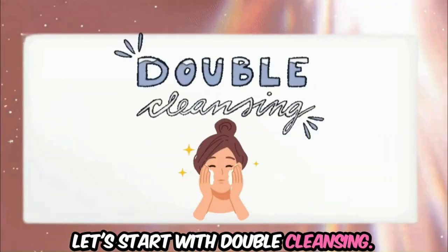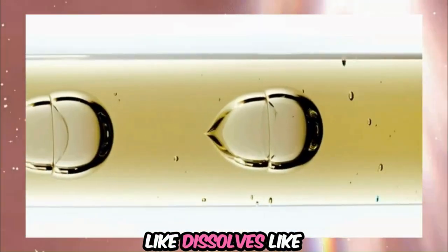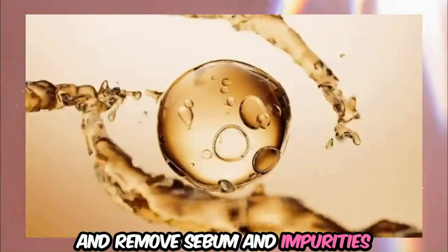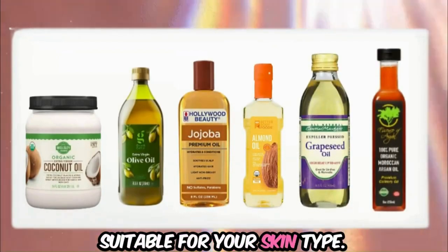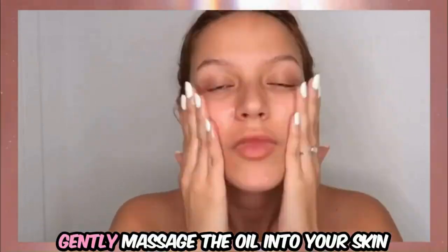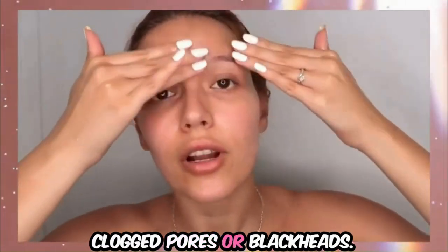Let's start with double cleansing. The oil cleansing method is based on the idea that like dissolves like. This means oils can effectively dissolve and remove sebum and impurities from your skin without stripping its natural moisture. Choose a natural oil suitable for your skin type and apply a generous amount to your dry face. Gently massage the oil into your skin for about 5 to 10 minutes, focusing on areas with clogged pores or blackheads.